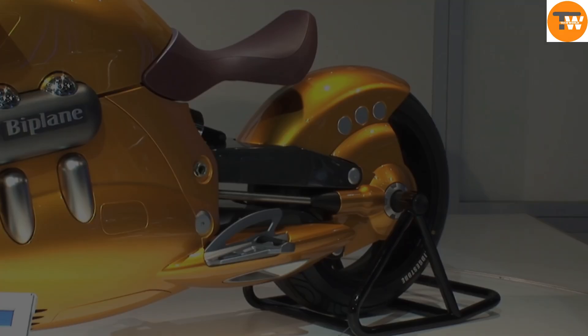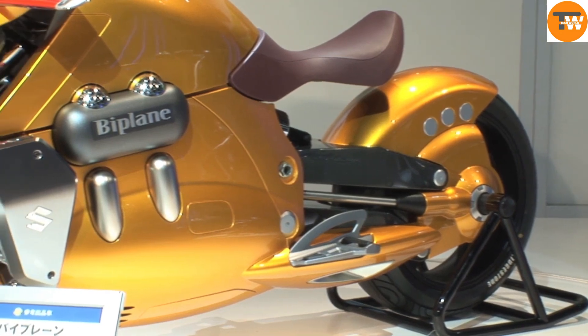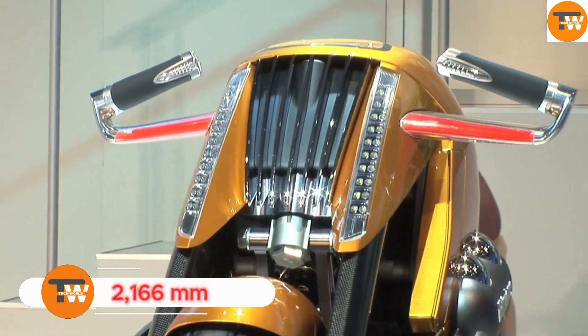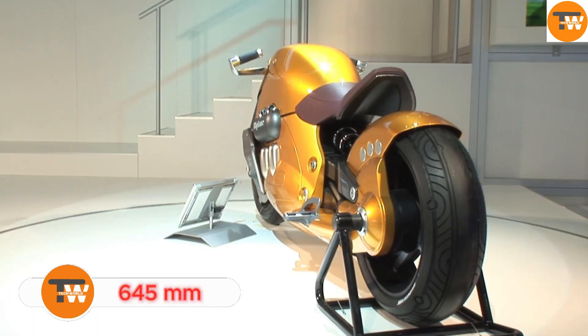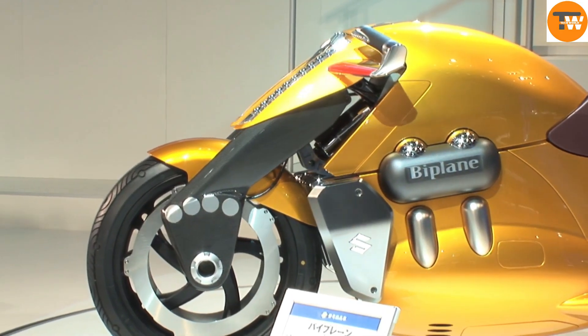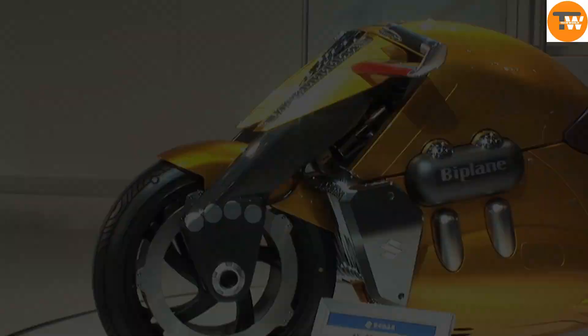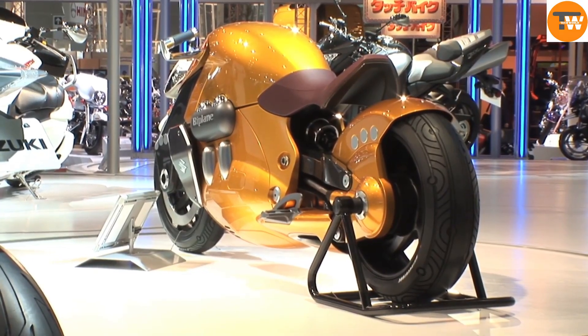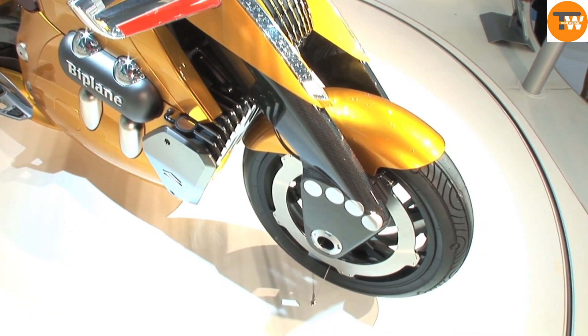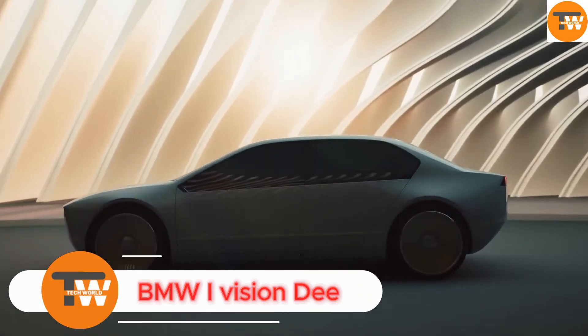The Biplane has a sleek and futuristic look with dimensions of 2,166 millimeters in length, 645 millimeters in width, and 960 millimeters in height. Although it remains a concept and is not planned for production, it showcases Suzuki's innovative design and dedication to pushing the limits of motorcycle engineering.